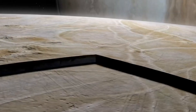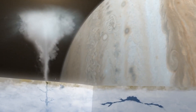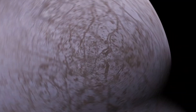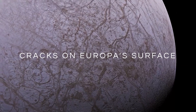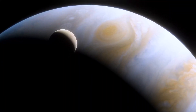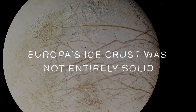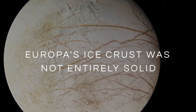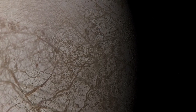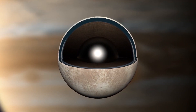Two possible explanations emerged: streams of ice escaping from beneath the crust erased impact traces, or the ice sank under its own weight, burying the evidence. In both cases, it indicated a highly dynamic, icy surface, hinting at a warmer layer beneath. Scientists also found that the cracks on Europa's surface did not match the predicted patterns caused by gravitational tides from its orbit around Jupiter, leading to the conclusion that Europa's ice crust was not entirely solid.